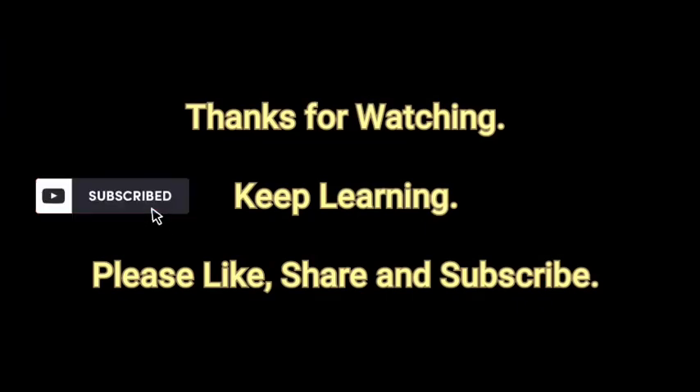Here we come to the end of Experiment Number 1. I hope you have understood the complete experiment. If you have any doubts, you can write in the comment section — I'll surely try to answer all the questions. Thank you for watching my video and do subscribe to my channel for more updates.